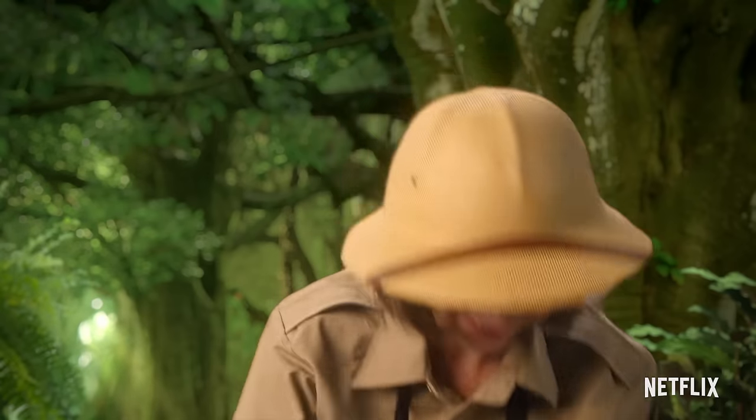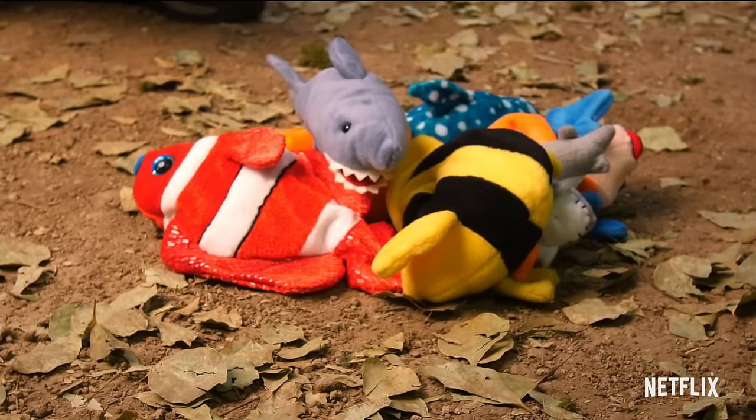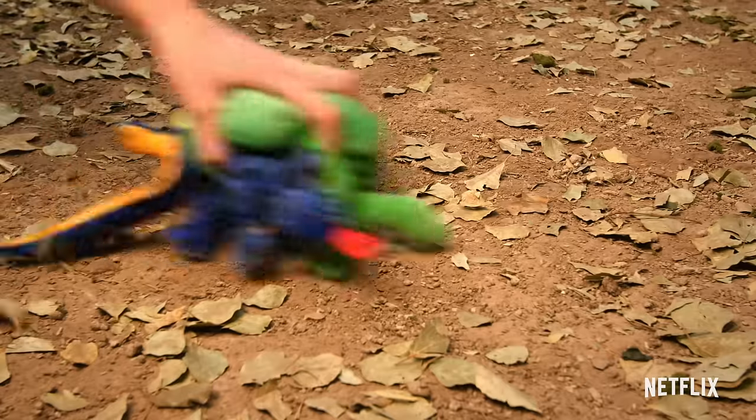Vertebrates and invertebrates are split into even smaller groups. Vertebrates are split into five: mammals, birds, fish, reptiles, and amphibians.